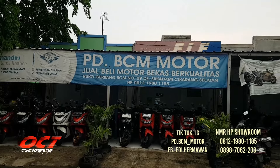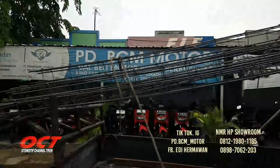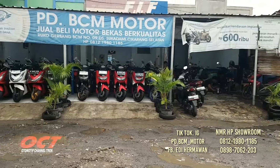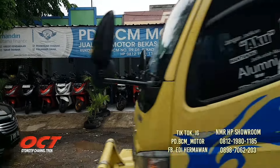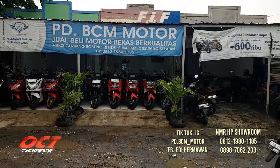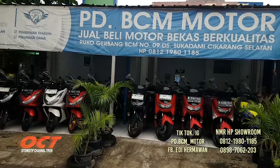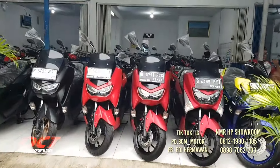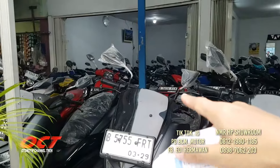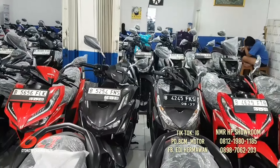PDBCM Motor jual beli motor bekas berkualitas. Alamatnya Jalan Ruko Gerbang BCM Nomor 9, Desa Sukadami, Kecamatan Cikarang Selatan, Jawa Barat. Jual beli tukar tambah bisa. KTP daerah bisa diproses untuk kredit. Facebook Edi Hermawan, TikTok dan Instagram PDBCM Motor. Kredit kendaraan Mandiri Utama, tukar tambah, pinjam dana. Stok ada NMAX 155, Vespa 150 ABS, CRF, KLX, Vario 125 2017.